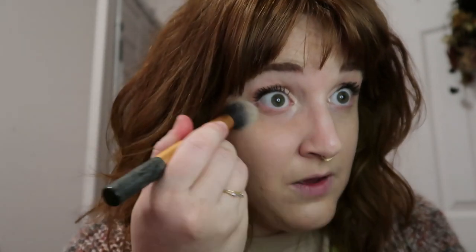I'm using Bare Minerals Mineral Veil — does everyone remember Bare Minerals? Because I forgot about it for a while. So this is just to set some of the stuff I put concealer on so it doesn't move later. I learned how to do makeup through YouTube, so I don't really know what I'm doing — I'm just kind of winging it. I think I got the translucent one.